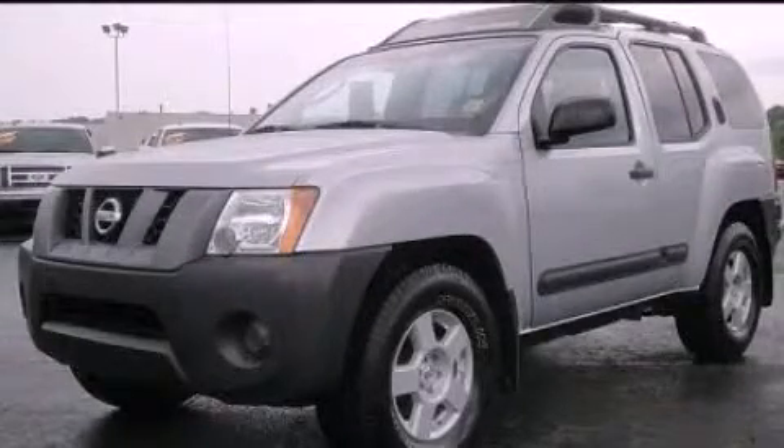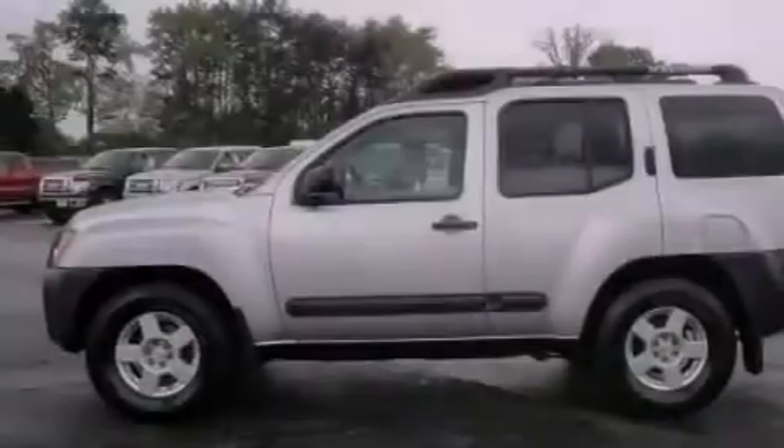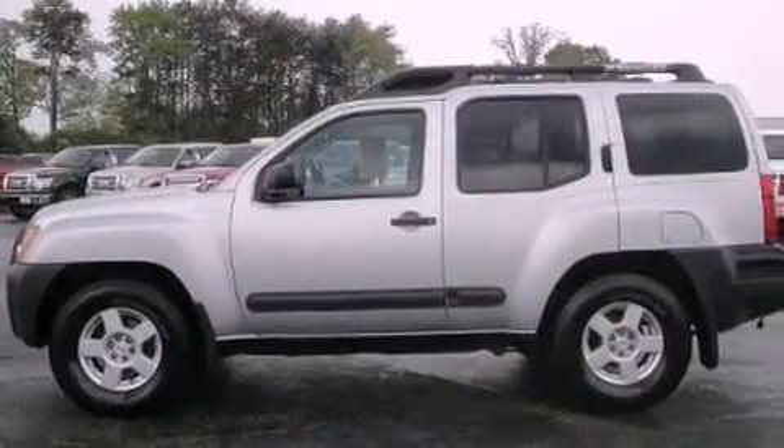This is a 2005 Nissan XTERRA, ready for the trail. It features a 4.0-liter six-cylinder engine and an automatic transmission.